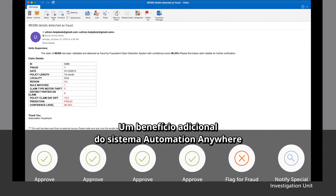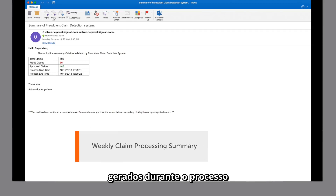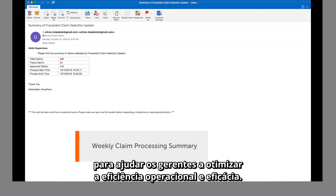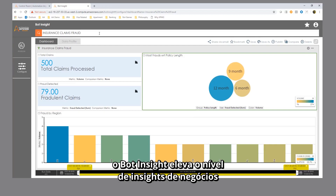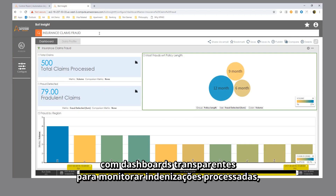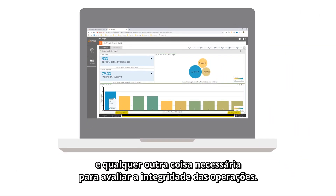An additional benefit of the Automation Anywhere system is that claim analytics and reporting can easily be generated around the claim process to help managers optimize operational efficiency and effectiveness. For example, Bot Insight takes business insights to the next level with transparent dashboards to monitor claims processed, fraud counts, processing time, and anything else needed to assess the health of the operations.